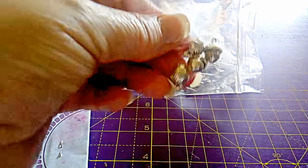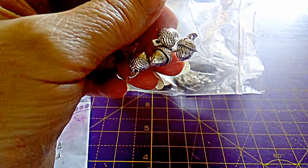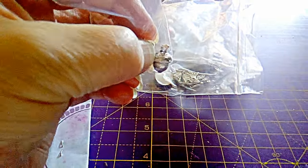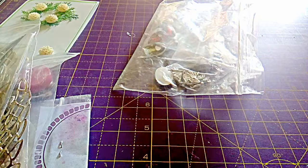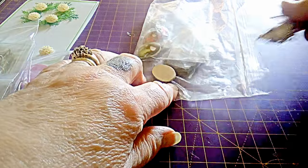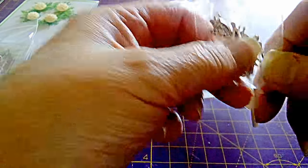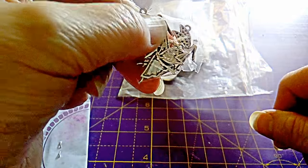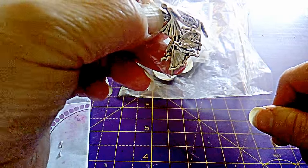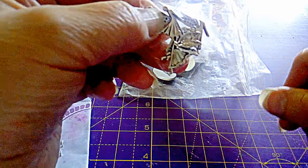Then we have four silver acorns, and they were 20 pence each. Then I have a pack of fairies, and they were 20 pence each.